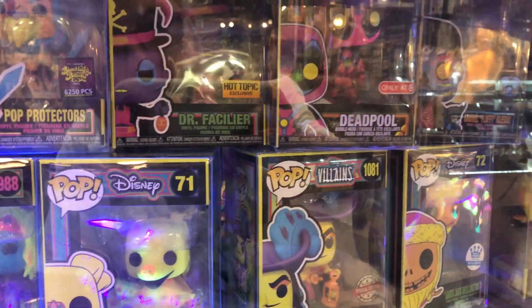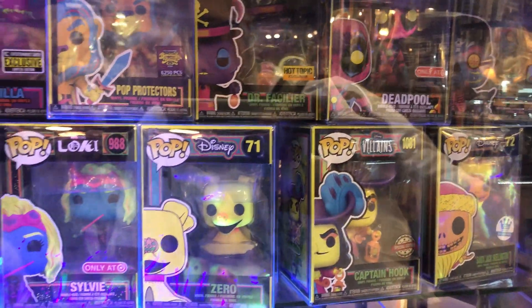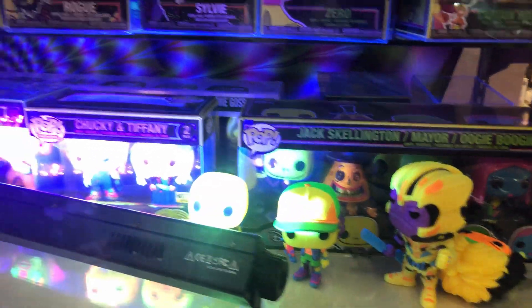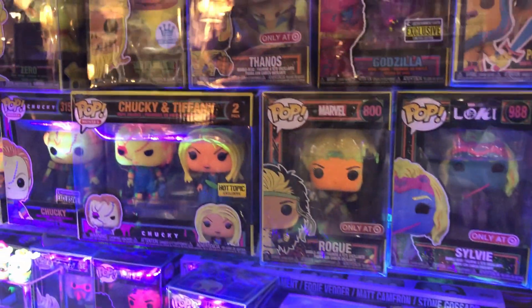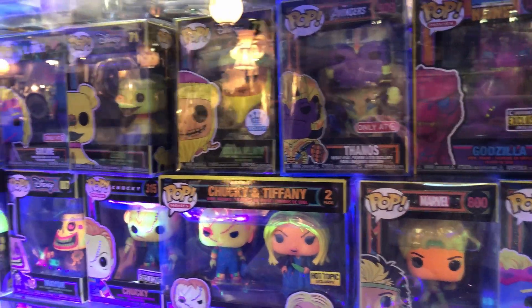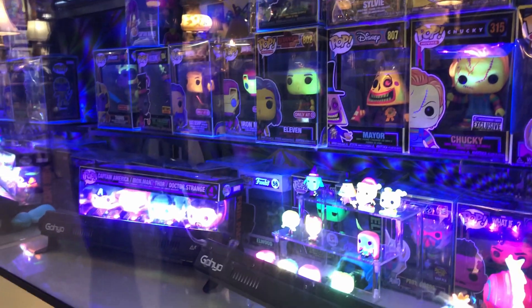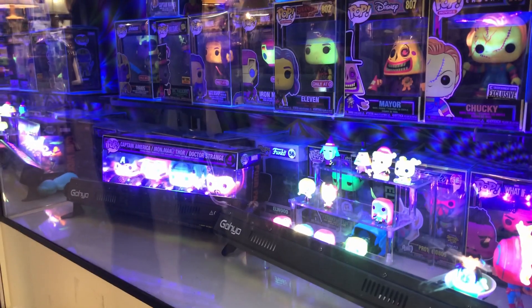We are inside — I didn't bother recording the outside because it was just a long gray building with no signs. But right inside, the very first section is a blacklight section, and I'm noticing a bunch of blacklight figures I haven't seen before, like Chucky and Bride of Chucky. This is crazy. I love blacklight pops.